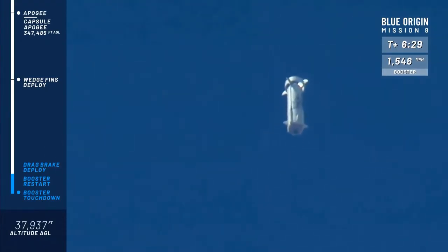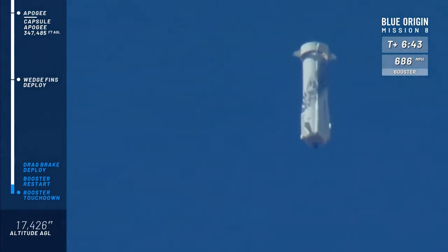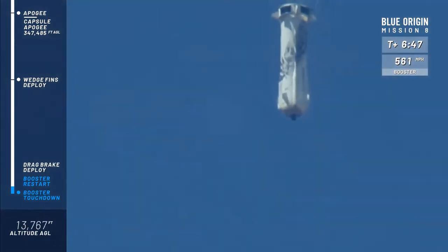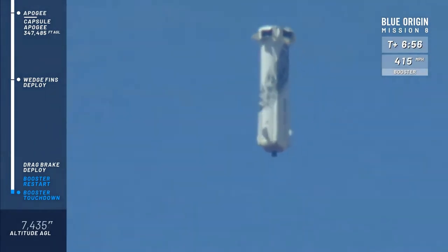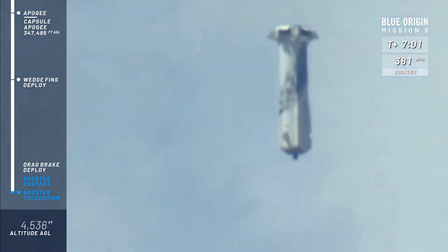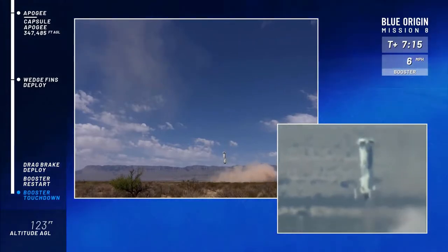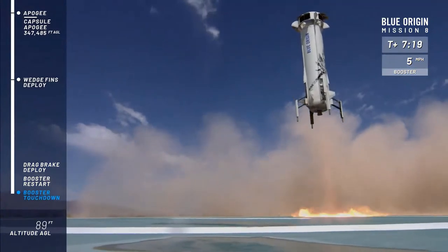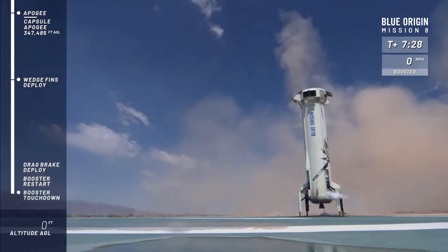15,000 feet. Multiple speed — there go the drag brakes. Watch that speed come down on the right. Boom — the sonic boom down here in Texas. Engine relight confirmed. And touchdown, welcome home, New Shepard.